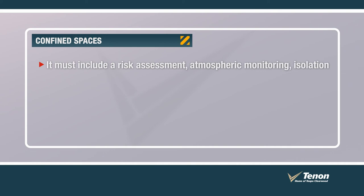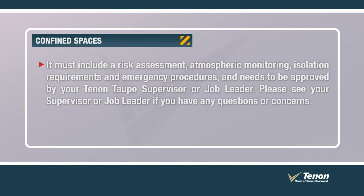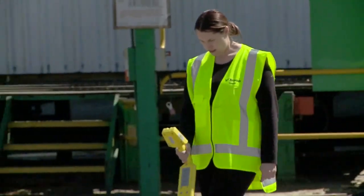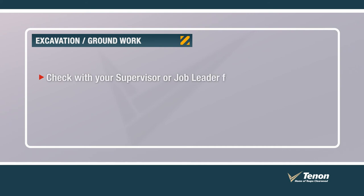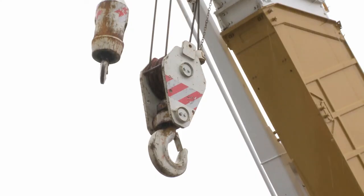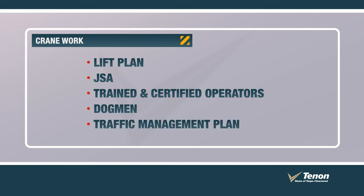A permit is required prior to any work carried out in a confined space. It must include a risk assessment, atmospheric monitoring, isolation requirements and emergency procedures, and needs to be approved by your Tēnāntaupō supervisor or job leader. Before any earthworks are undertaken, it is important to locate any underground services such as gas lines, sewers, electrical power cables and telecommunication lines. Check with your supervisor or job leader for an excavation certificate and a copy of the relevant area plan. Crane work is a high risk activity that requires careful management. Prior to any lift, a safe work approach is required — this will include a lift plan, JSA, trained and certified operators, dogman, and a traffic management plan.